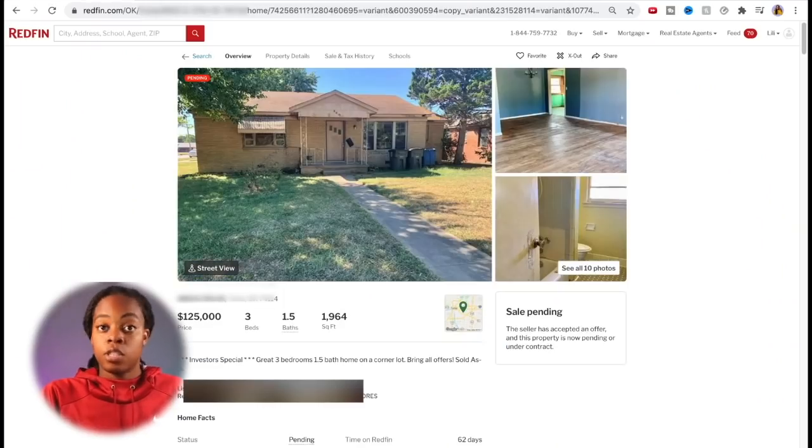Let's take a look at what the comps around this property look like and how I got an idea of what to pay for it. Whenever you're looking at a property and you're looking for comps, you want to find similar homes that have already been updated — similar in style, size, and bedroom/bathroom makeup — so you can get an idea of what the ARV or after repair value might be once you do the renovation.